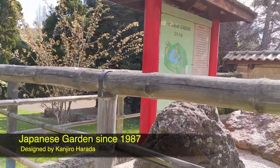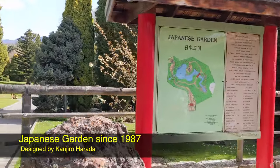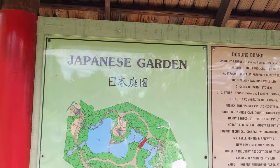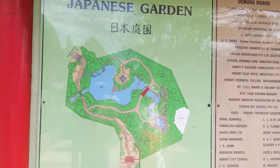The Japanese garden was designed by Kanjiro Harada, a landscape architect from Yezu, Japan, Hobart's sister city. The garden officially opened in 1987.